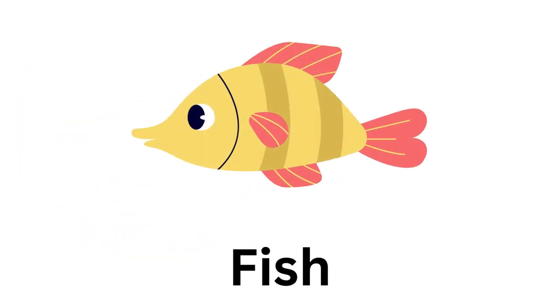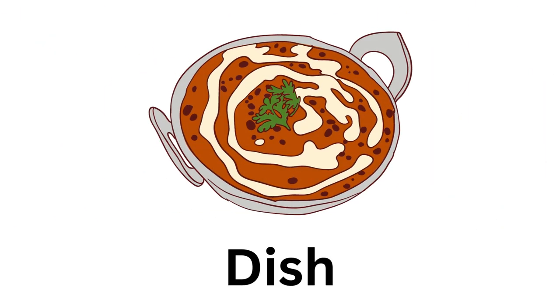The ninth photo is of a fish. So what will be the rhyme for it? Yes, you are correct — it's dish. Thank you.